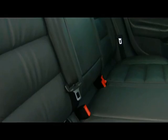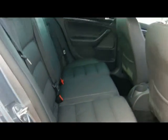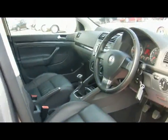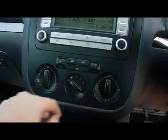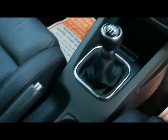Inside the car we've got a full black leather interior with ISOFIX child seat support. We've got a radio and CD player with auxiliary input, heated front seats and air conditioning. There are also various cup holders and storage compartments in the centre console.